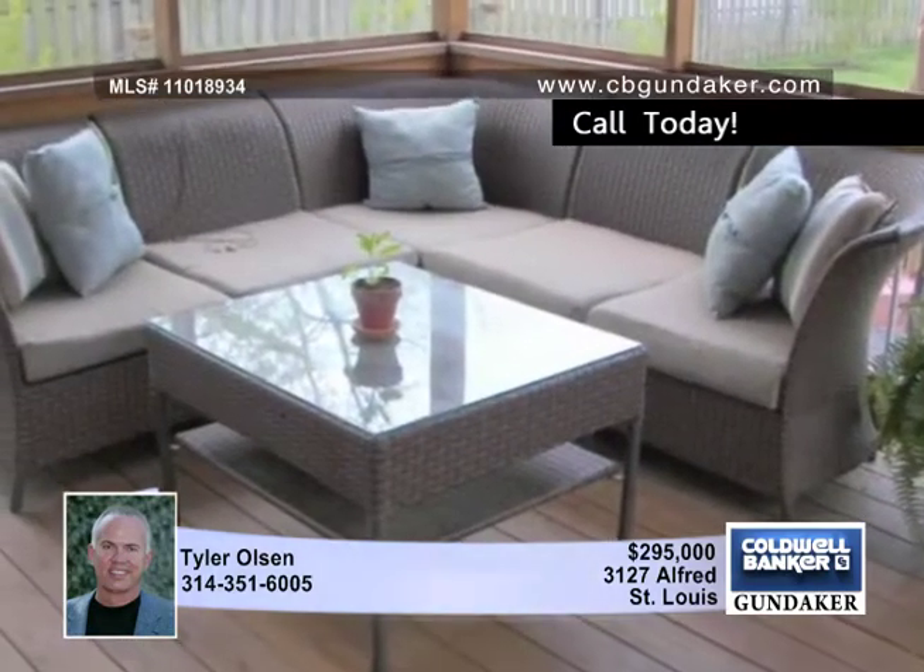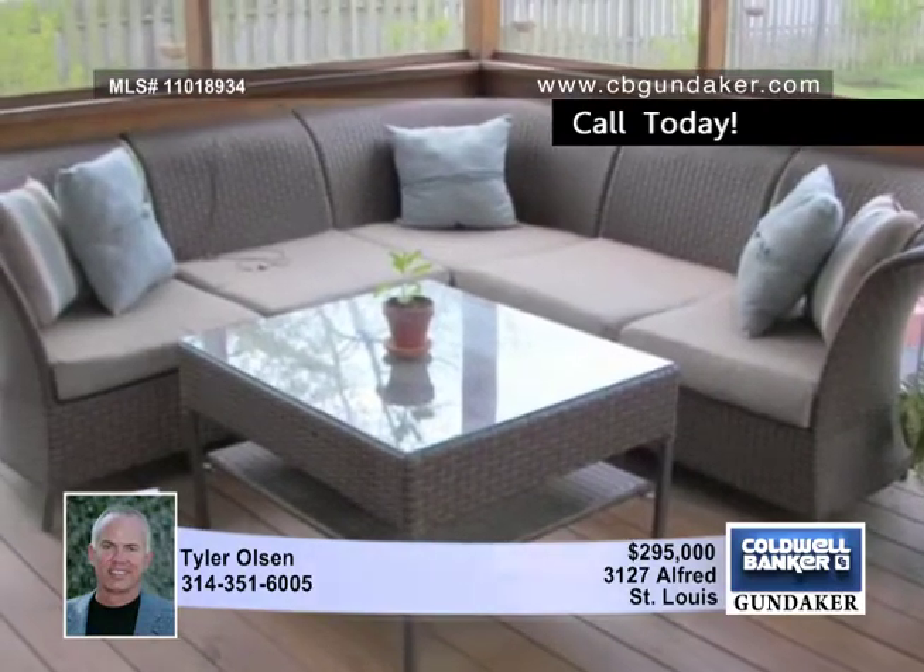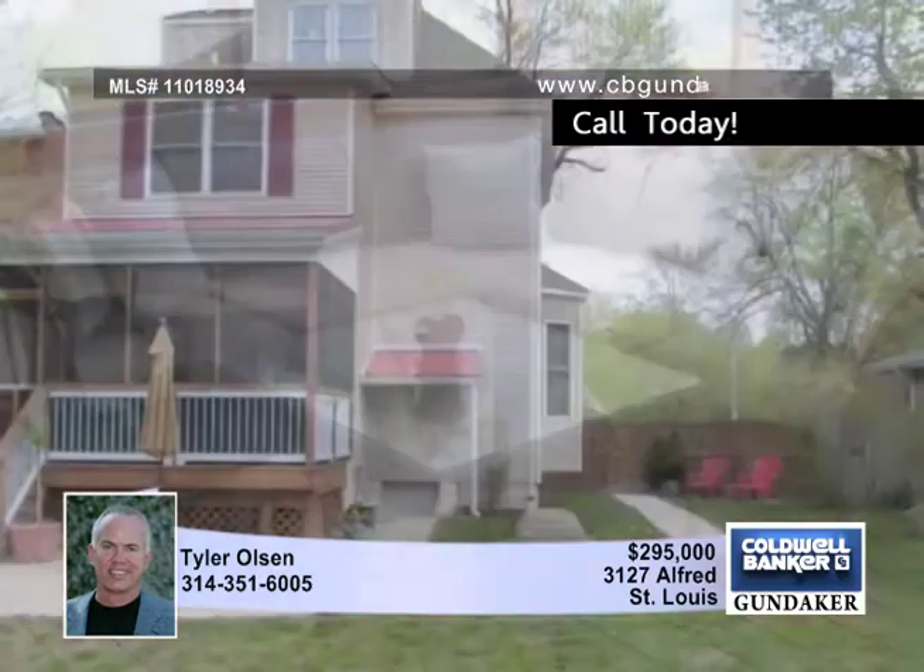The kitchen boasts granite countertops, 42-inch cherry cabinetry, a walk-in pantry, and is open to the living room.